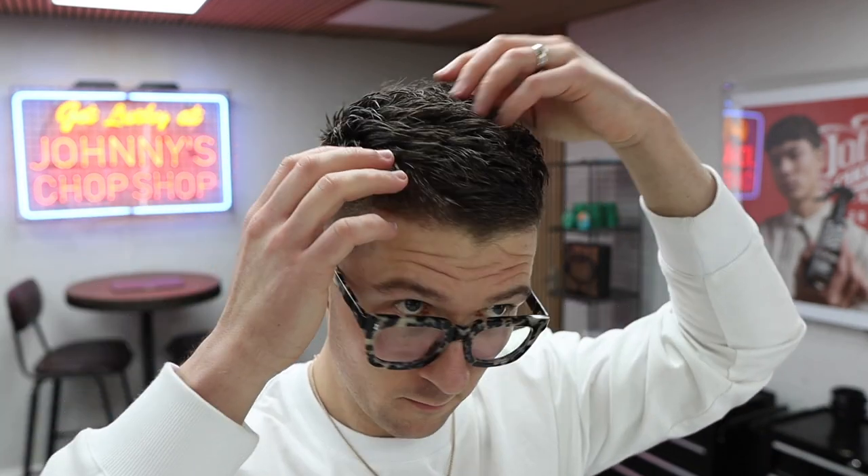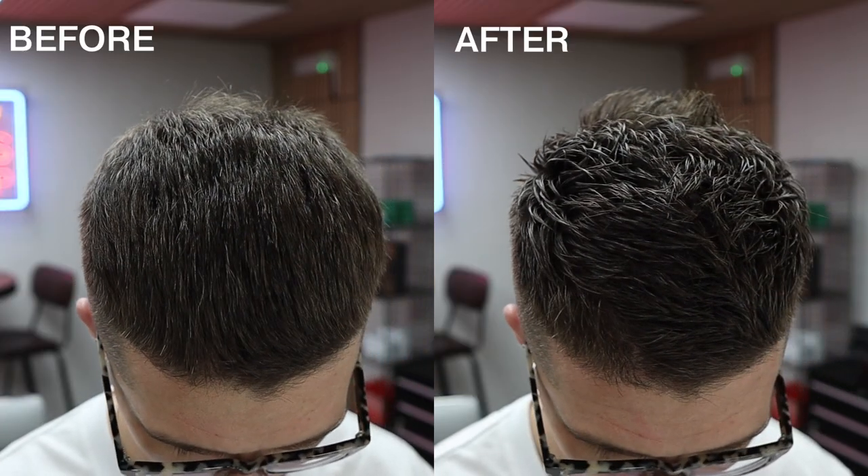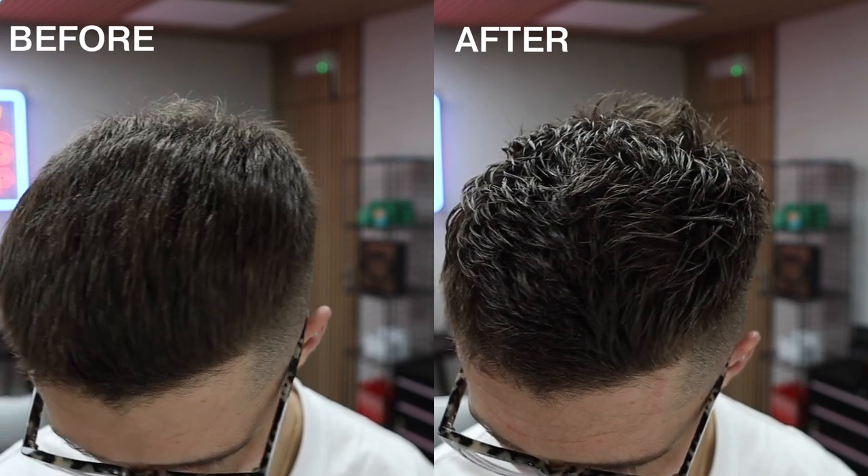It gives a natural defined finish with a touch of polish, perfect to add shape, texture and define. Suitable for short to mid length hair, with jojoba and avocado oil to help promote healthy hair.